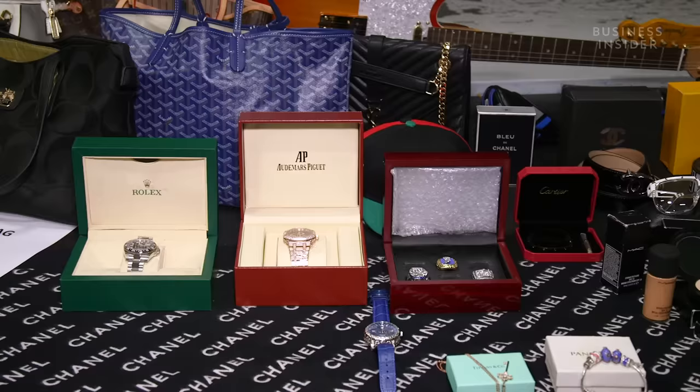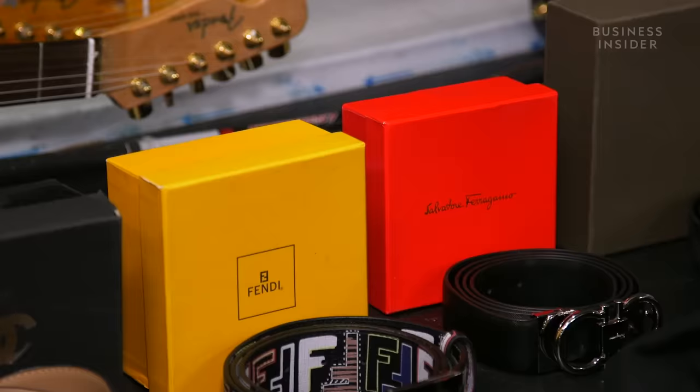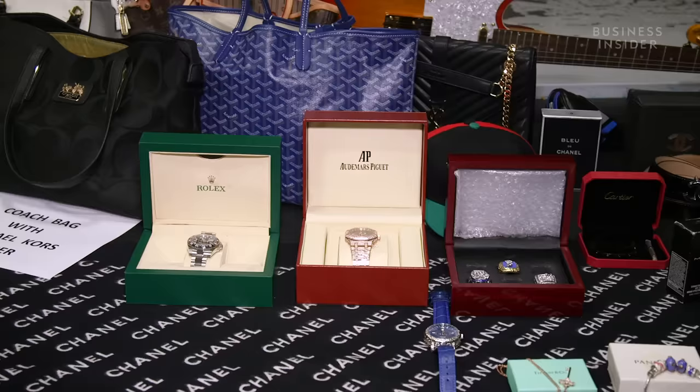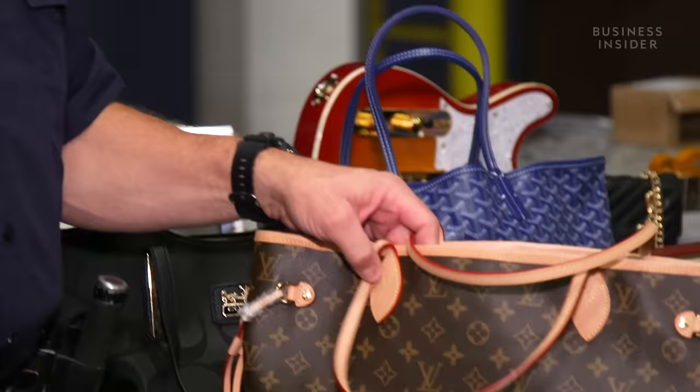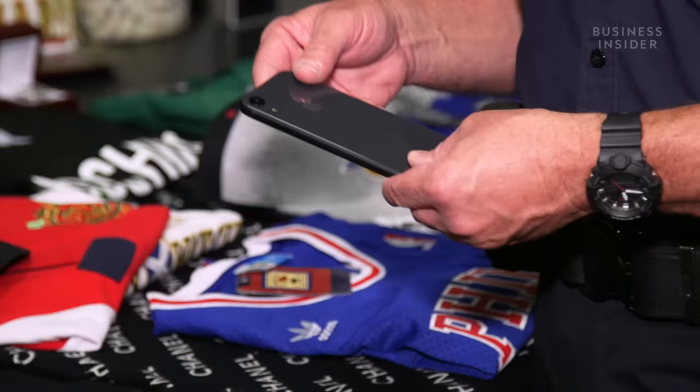Now to Steve — he's the one that gets all the counterfeit goods. That's anything that infringes on a company's intellectual property rights, or IPR. Think fake Air Jordans, Gucci purses, or Rolex watches. Companies like Louis Vuitton and Gucci train Steve on the telltale signs for spotting a fake. While most of the tips are kept top secret to protect the brand, there are a few things Steve could share.